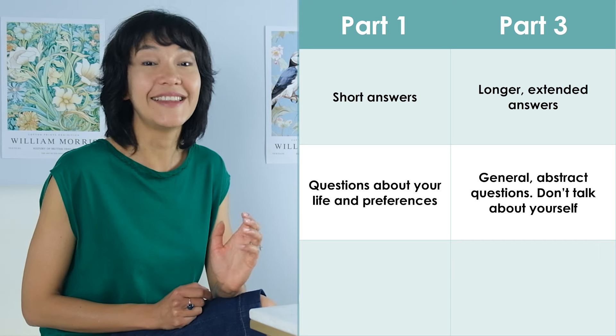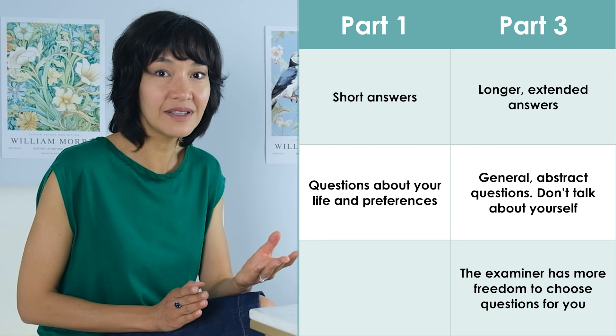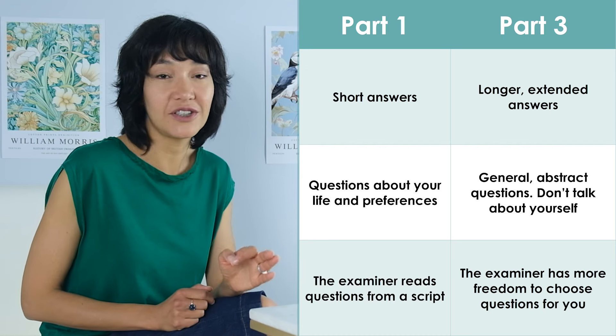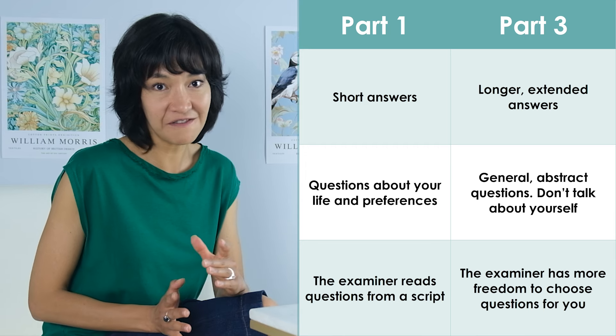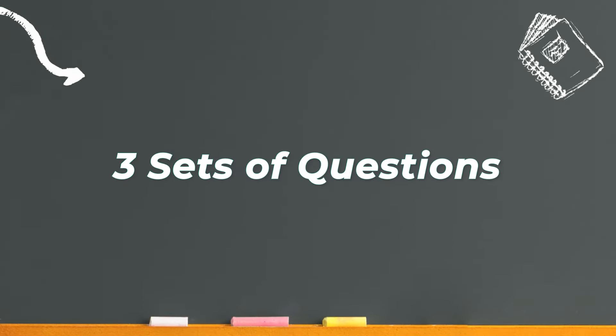Also, the examiner has more freedom of choice. In part 1, they read questions from a script. In part 3, they can choose questions for you. So here is how it works and why tough questions are better. The examiner has 3 sets of possible questions. Each set covers a different aspect of the general topic. These sets are progressively more and more difficult. For example, in set 1, the questions may be a little easier.